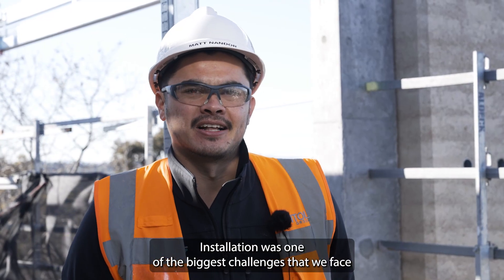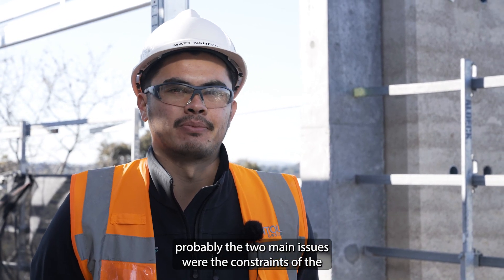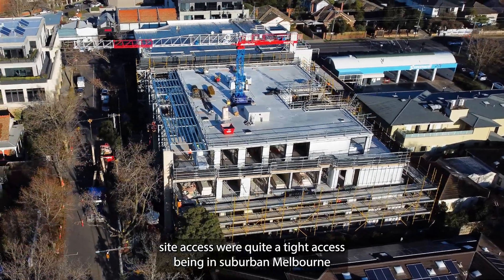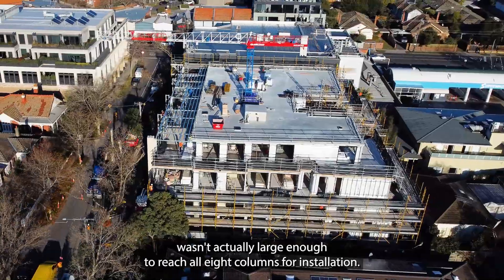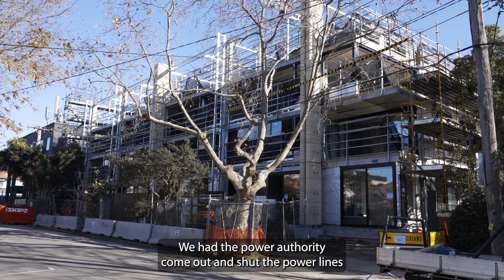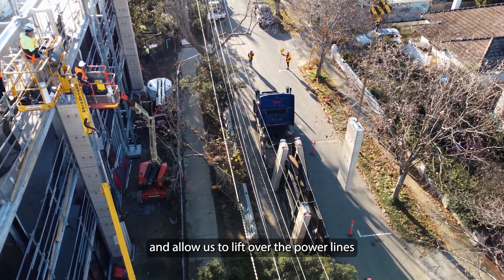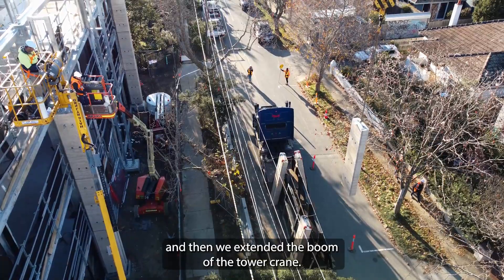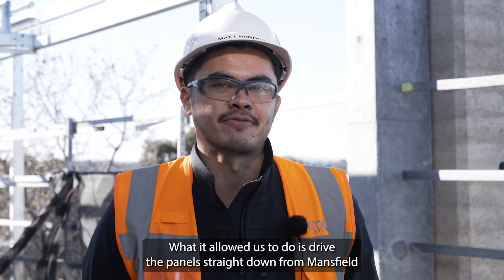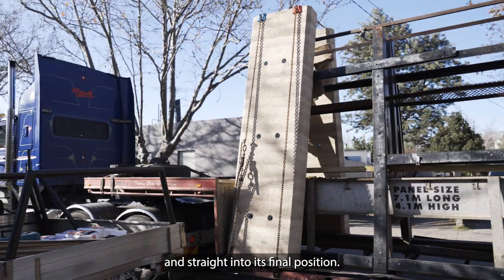Installation was one of the biggest challenges that we faced. The two main issues were the constraints of the site access. We were quite a tight site being in suburban Melbourne, and the tower crane in its previous configuration wasn't actually large enough to reach all eight columns for installation. We had the power authority come out and shut the power lines out the front of the site down and allow us to lift over the power lines, and then we extended the boom of the tower crane. What it allowed us to do was drive the panels straight down from Mansfield on the back of an A-frame and lift straight off the back of the truck and straight into its final position.